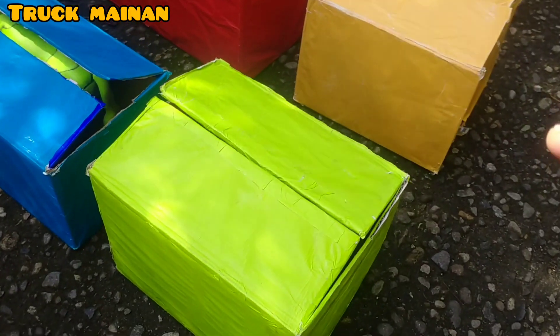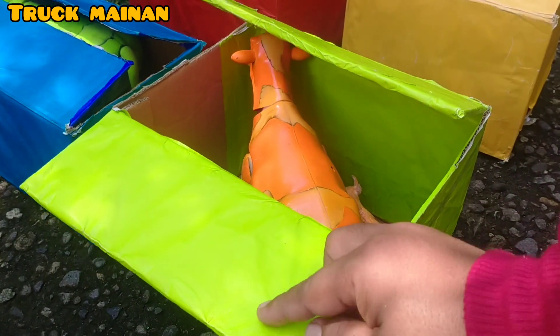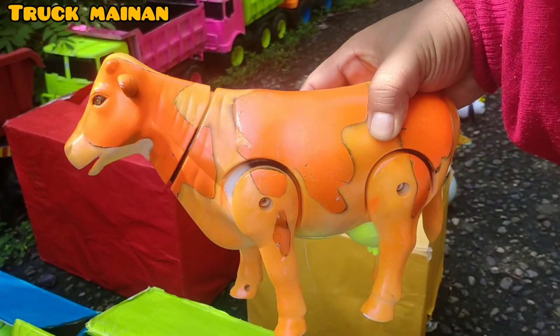Kita buka box yang warna hijau. Wih, kira-kira di dalam box warna hijau ada hewan apa ya, teman-teman? Wih, lihat, teman-teman. Ada sapi belang lagi. Wih, warnanya warna orange, teman-teman. (Let's open the green box. I wonder what animal is inside the green box, friends? Wow, look, friends. There's another striped cow. Its color is orange, friends.)